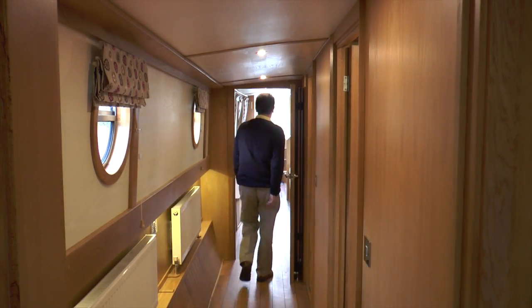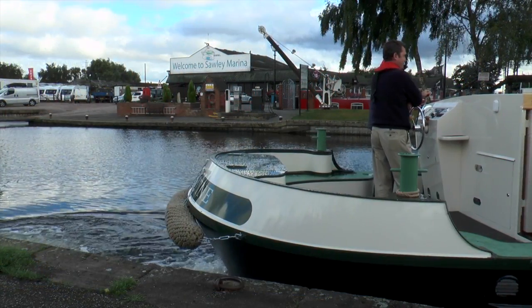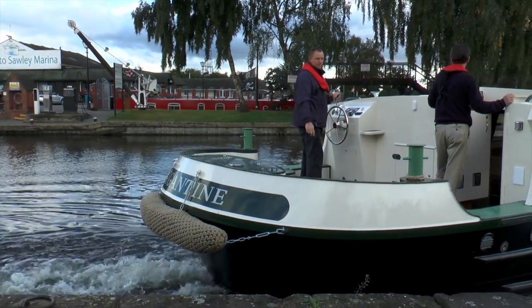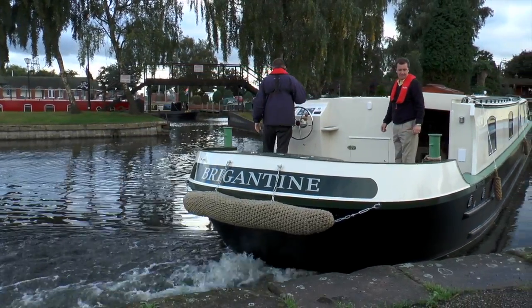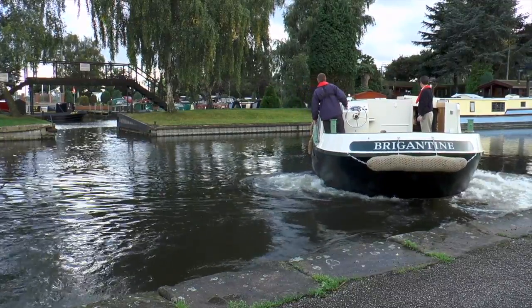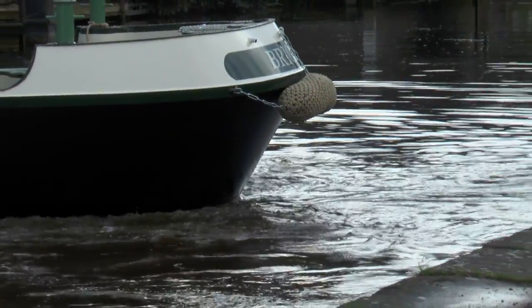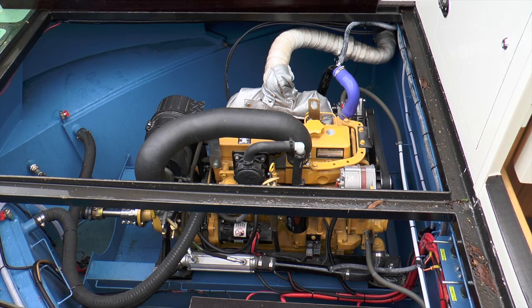Let's take her out on the water. I got Glyn from Nunu's Boats to take us out. It's amazing how easy she moves through the water considering she's 35 tons, and although Glyn didn't use them, there are bow thrusters to help with maneuvering. She's powered by a four-and-a-half litre diesel engine that comes with a full five-year warranty.